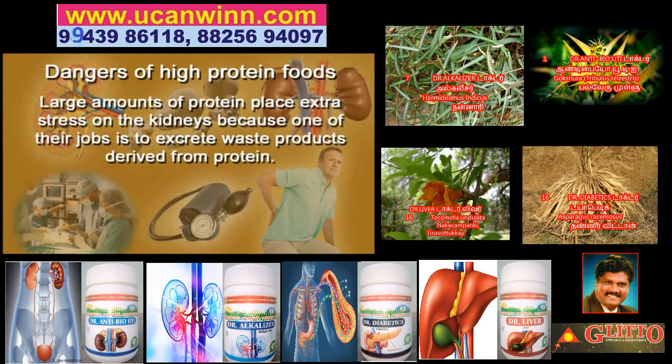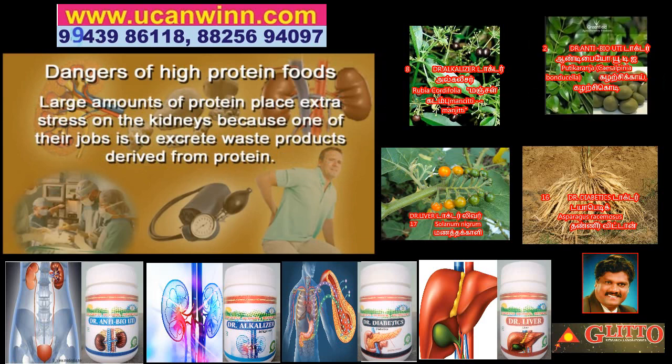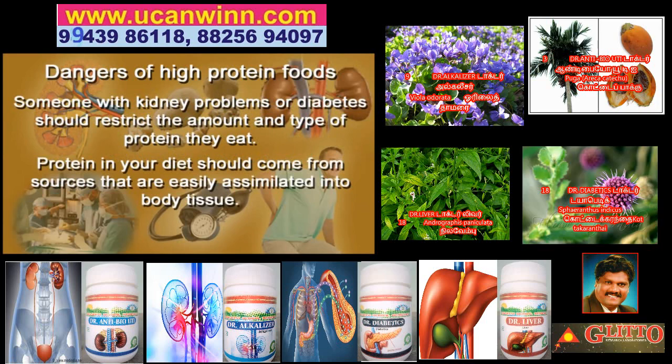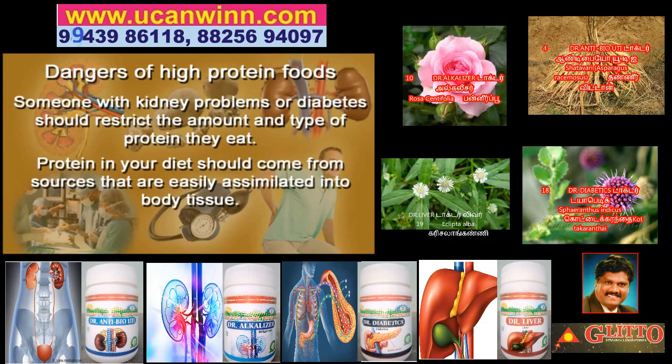Large amounts of protein really place extra stress on the kidneys because one of their jobs is to excrete waste products derived from protein. Someone with kidney problems or diabetes should definitely restrict the amount and type of protein they eat. Protein in the diet should come only from sources that are easily assimilated into body tissue.